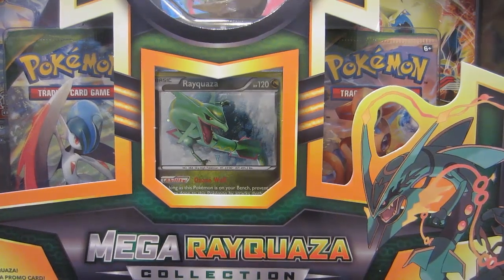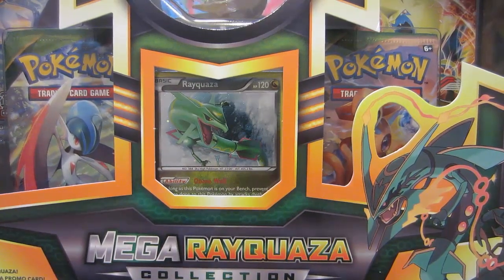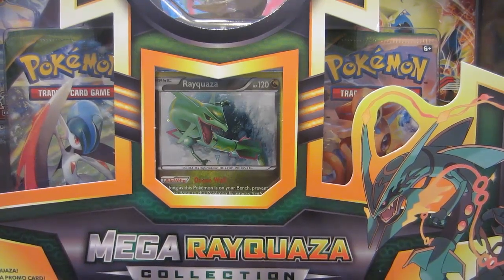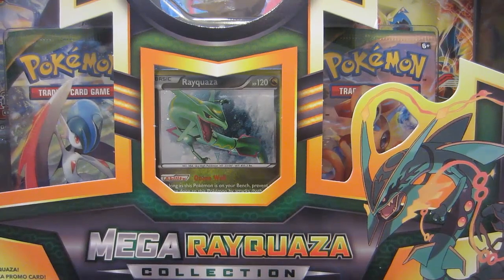What's up YouTube? Jordan here. Today I have a Pokemon pack opening battle against a very young fan of mine. Her channel is CarolineZToyBox. Definitely be sure to check out her end of the video after you watch mine.